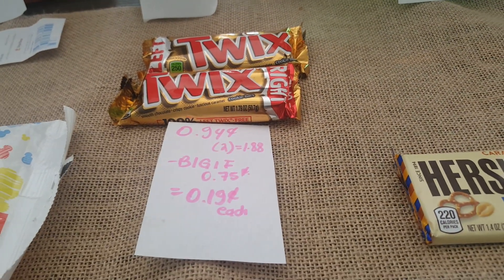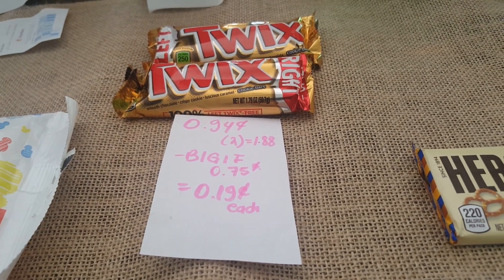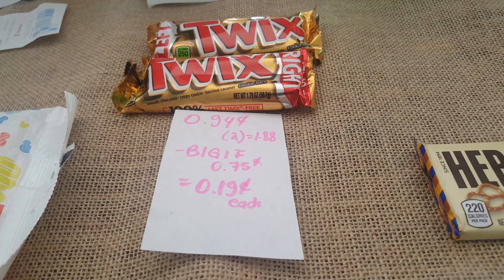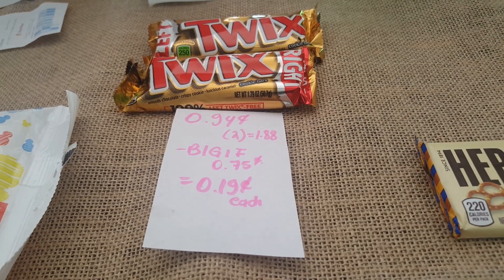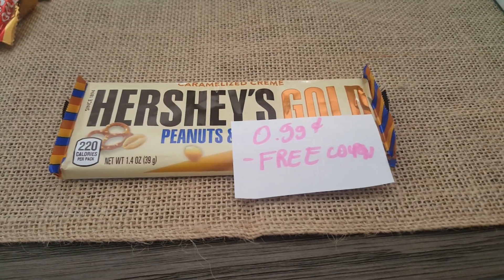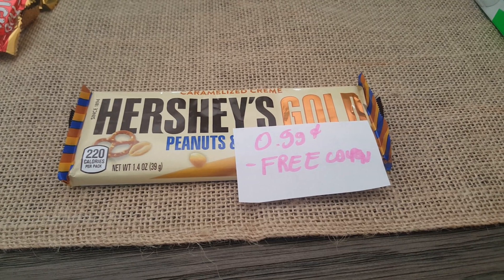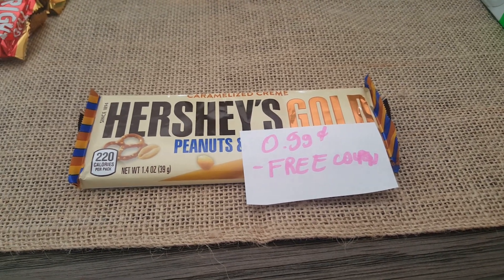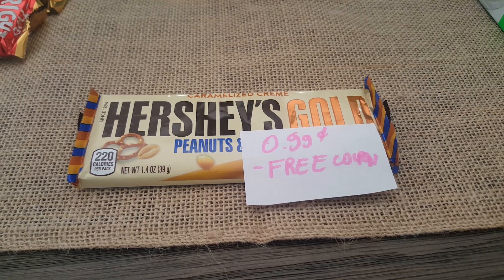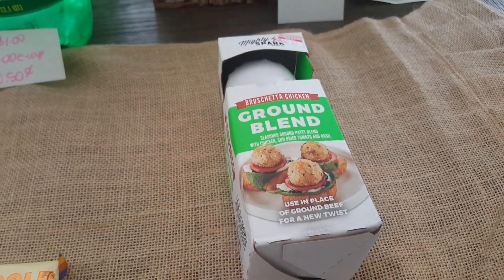We have a buy-one-get-one-free coupon from coupons.com for the Twix that takes off 75 cents, but because my cashier had to override the product, the coupon doubled, making them 19 cents each. For the Hershey's Gold, I tried this deal on Friday but my e-coupon didn't come off. I wanted to see if it worked today — and it did — so I got two Hershey's Gold for free.